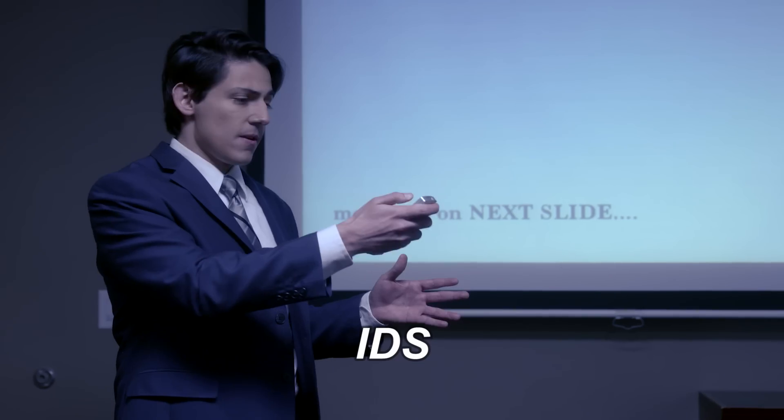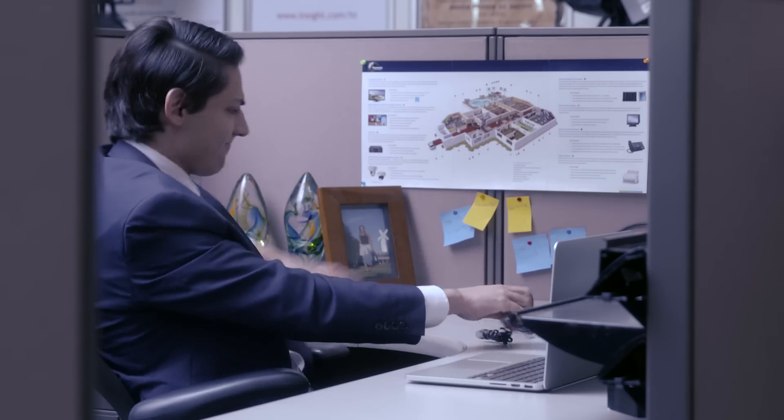Irritable document syndrome, or IDS, is a widespread workplace problem and is, to say the least, difficult to live with.